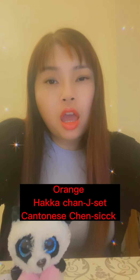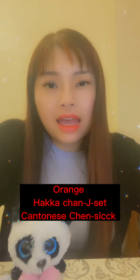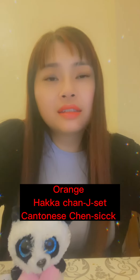The next color is orange. Orange in Hakka is 藍色. In Cantonese it's 藍色.